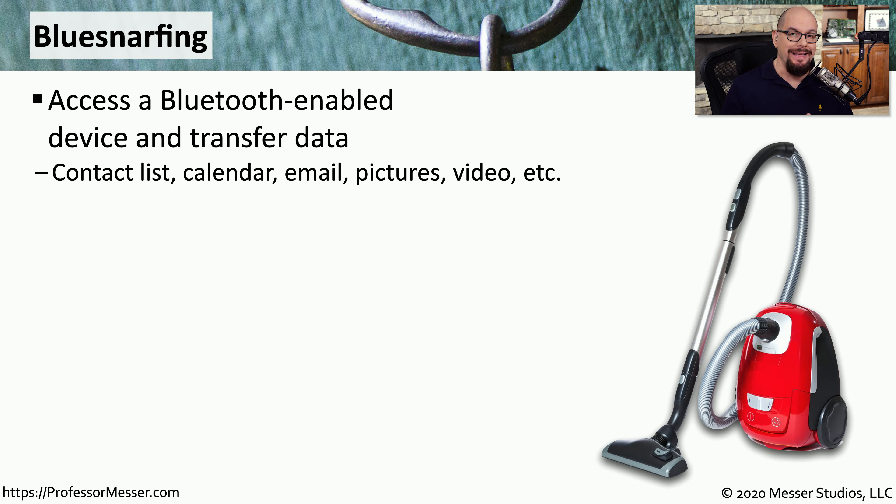A security concern that is a higher priority is BlueSnarfing. BlueSnarfing is when an attacker can access data on your mobile device using the Bluetooth communications channel. Using BlueSnarfing, an attacker would be able to access contact lists, emails, calendar information, or any other data you might keep on that mobile device.